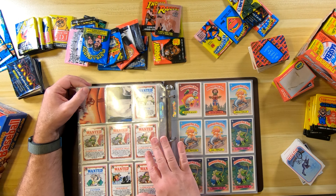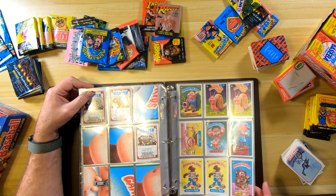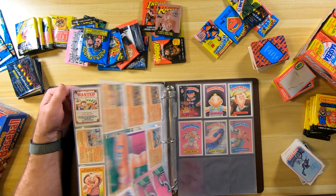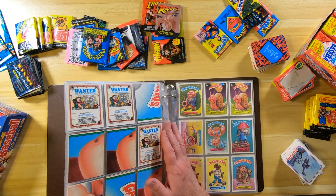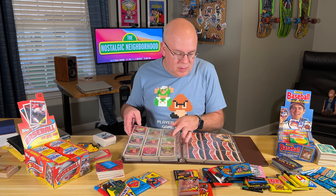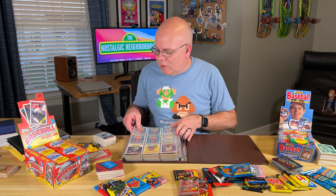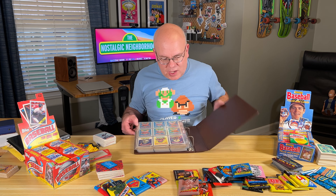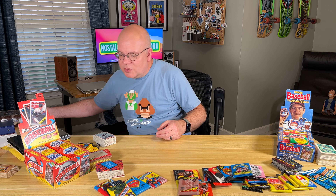I've got tons of these — all original from 1986. These are cards I had back in the day, so these are really fun to look at. Some of these other cards on this table are not ones I had back when I was a kid, but they're still really fun to look at and enjoy.